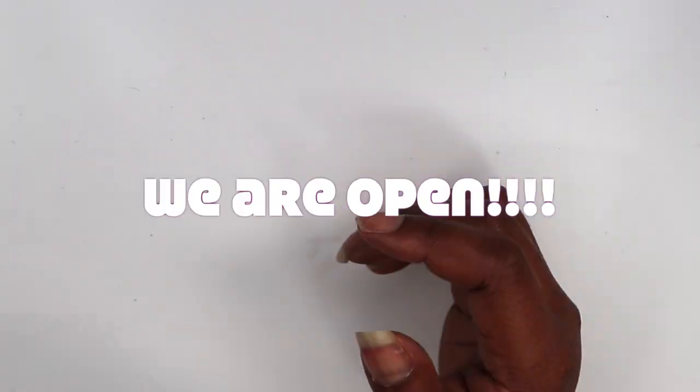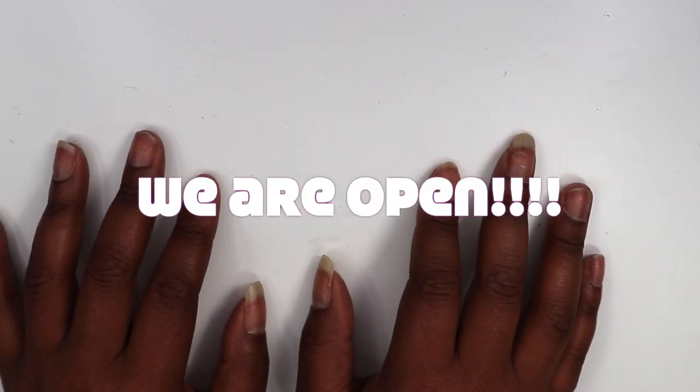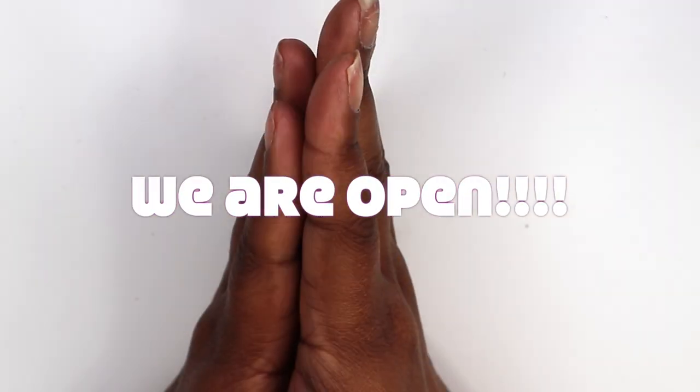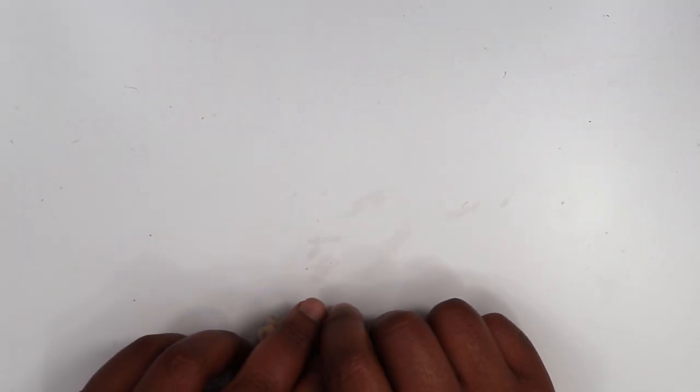So there you have it, you guys — that is all of the lashes. Let me know which is your favorite pair and let me know which ones you wrote down on your wish list. Thank y'all so much for watching, I will catch you guys in the next one.